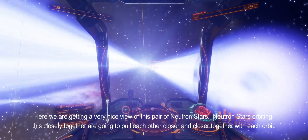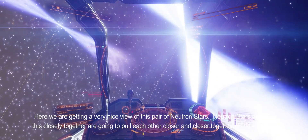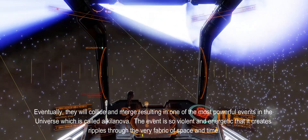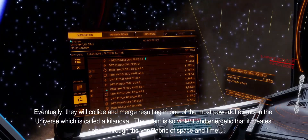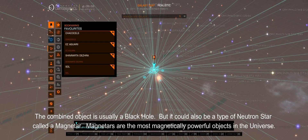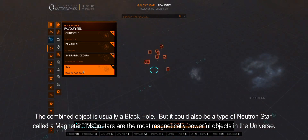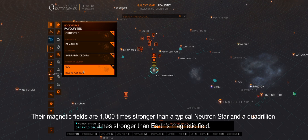Here we are getting a very nice view of this pair of neutron stars. Neutron stars orbiting this closely together are going to pull each other closer and closer together with each orbit. Eventually they will collide and merge, resulting in one of the most powerful events in the universe — called a kilonova. The event is so violent and energetic that it creates ripples through the very fabric of space and time. The combined object is usually a black hole, but it could also be a type of neutron star called a magnetar. Magnetars are the most magnetically powerful objects in the universe — their magnetic fields are 1,000 times stronger than a typical neutron star and a quadrillion times stronger than Earth's magnetic field.